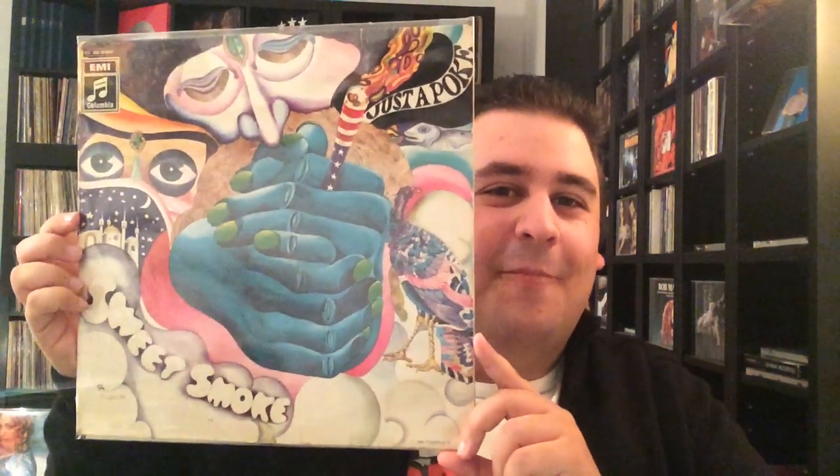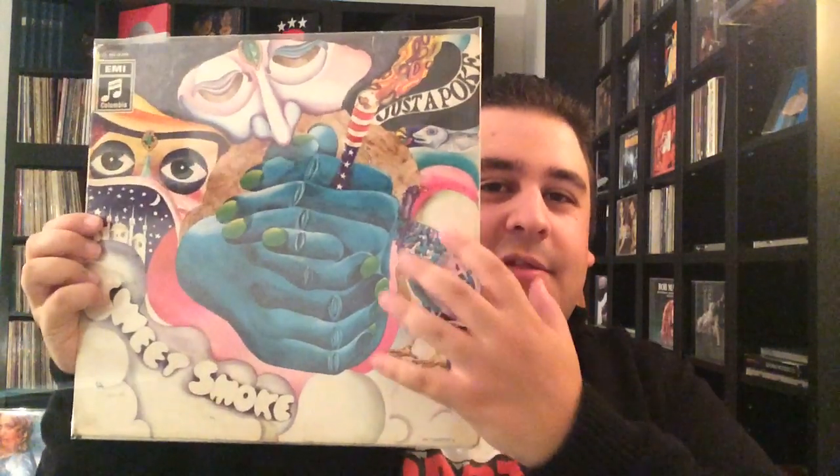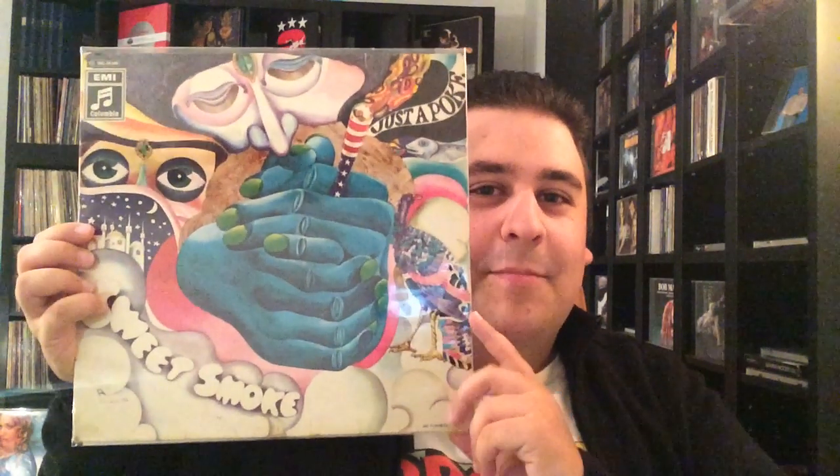Sweet Smoke, Just a Poke. I think this is an obvious cover. It's a little bit drugged out and very psychedelic — he's smoking something there and that's a really cool cover. It's jazz rock and if you don't know the album, be sure to check it out. It's really cool.